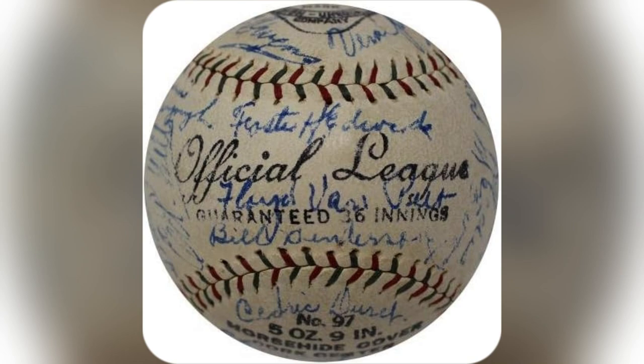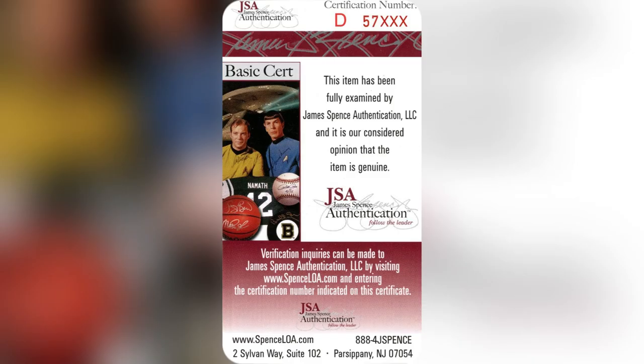Craving a standout addition? Elevate your collection now. Score this legendary ball before someone else snags it.